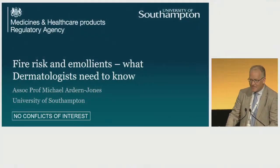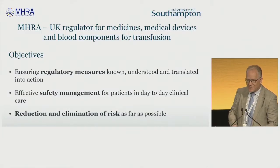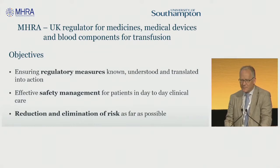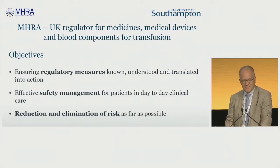Thank you very much, Ian. Thank you to the organisers as well for inviting me to speak. I don't have any conflicts of interest relevant to this talk. The MHRA, the Medicines Healthcare Regulatory Agency, has got a number of objectives, but I'll highlight the bottom one, which is that if they know about a risk of something happening with a medicine, they have to do something to reduce it and eliminate it as far as possible.